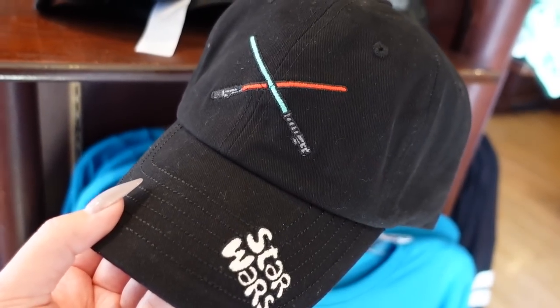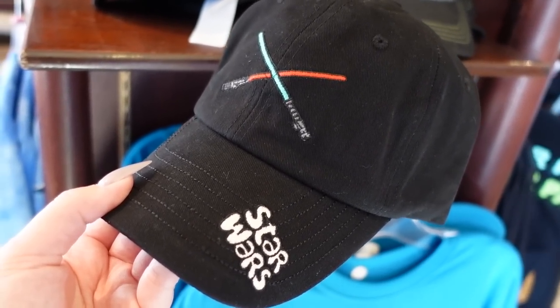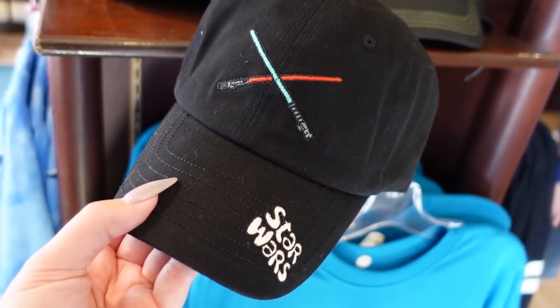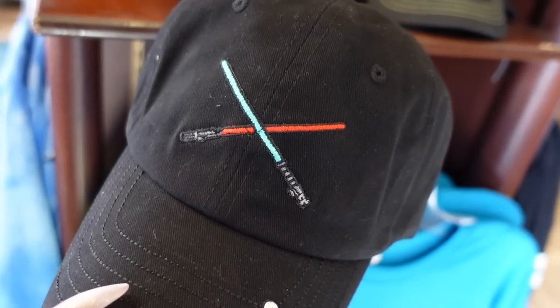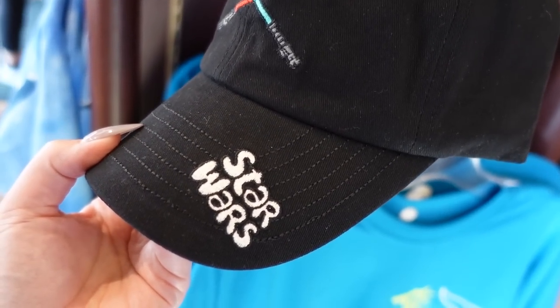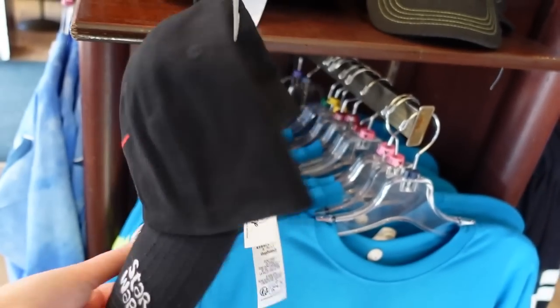There's a new Star Wars hat for $30. I cannot wait to see all the new Star Wars stuff coming out for Star Wars month. This hat has dueling lightsabers embroidered on the front, and the Star Wars logo in cute hand-drawn bubble letters is also embroidered. Love this.